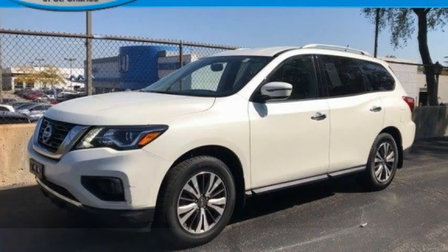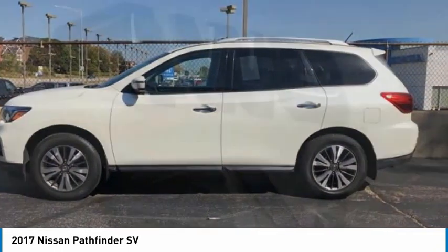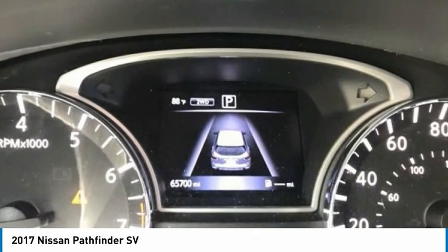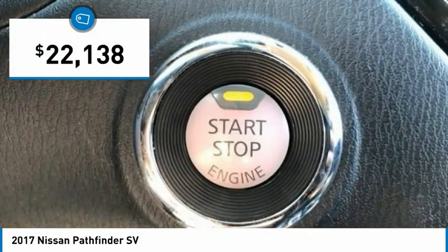Stop by and take a look at the 2017 Pathfinder. The Pathfinder has a premium interior with three rows of seating for up to seven passengers, as well as versatile seating and cargo configurations. This SUV appeals to both truck lovers and car lovers and is priced below $25,000.